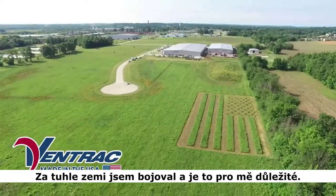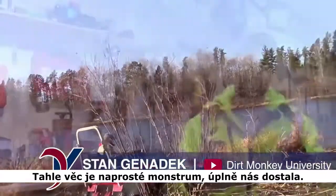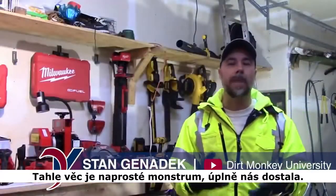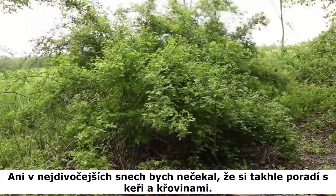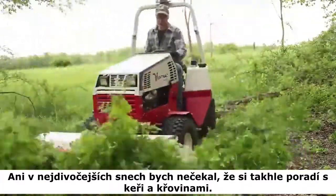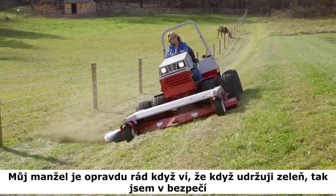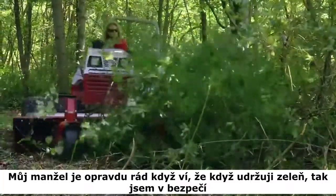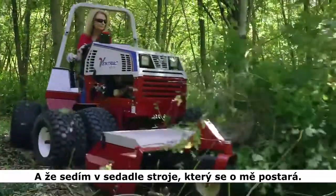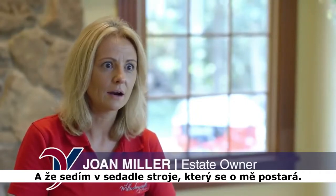I fought for this country and that means a lot to me. This thing was an absolute beast. Blew our minds away. I would have never said in my wildest dreams that this tool could handle a brush like this. My husband really enjoys the fact that when I'm out mowing, he knows I'm going to be safe — that I am in the seat of a machine that can take care of me.